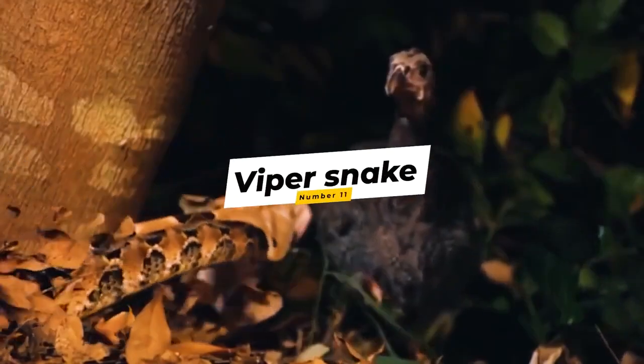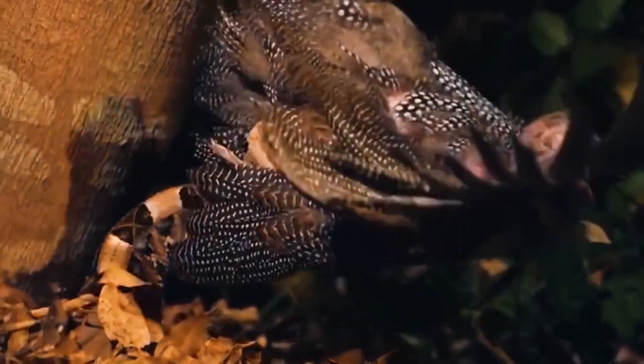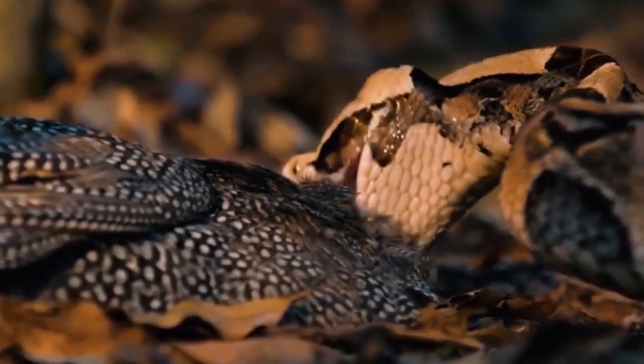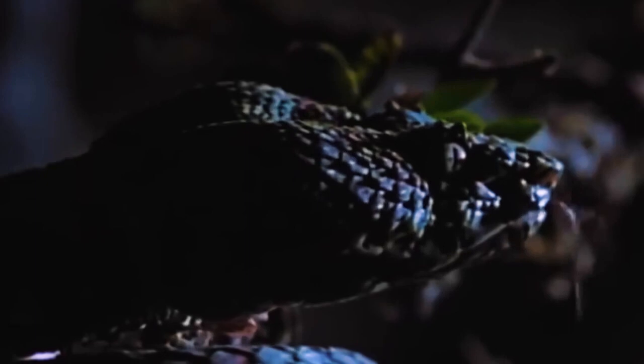Number 11: Viper Snake. Gaboon vipers don't have the fastest strike in the snake world, but they don't need to be faster than their prey. A passing bird has no chance in this situation. This viper's strike is lightning fast — the hapless bat never even sees it coming. Now the eyelash palm pit viper shows a surprising trait: most venomous snakes strike and detach, letting venom do its work, but this viper holds on as the victim struggles and finally goes limp.